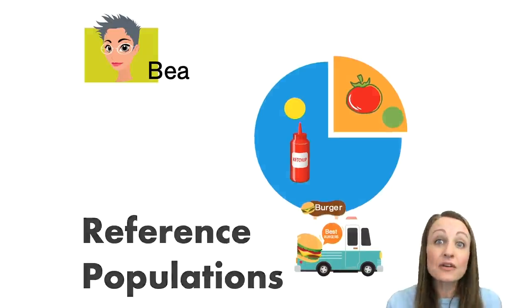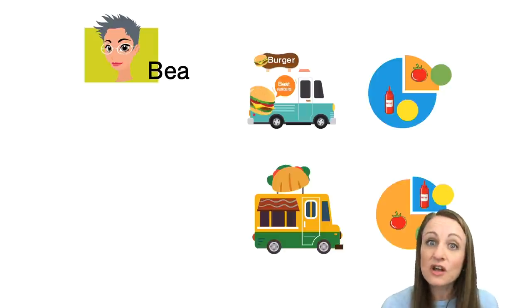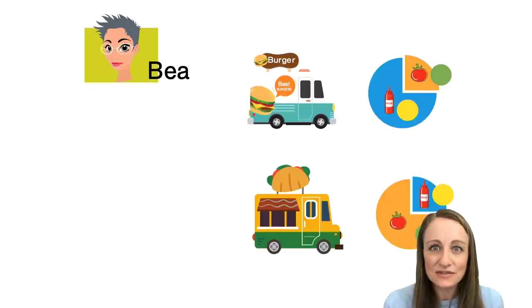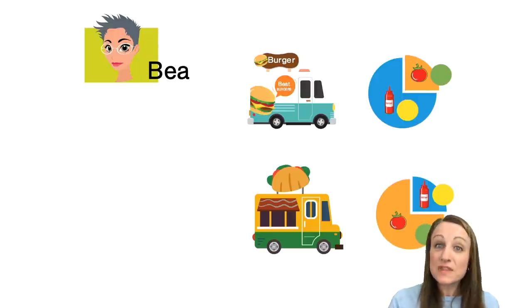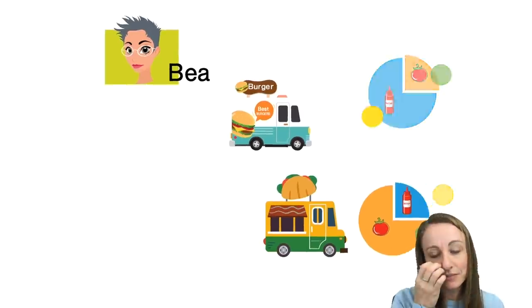Now we gather the same kind of data for the taco stand. As people come out we ask: did you put ketchup on your taco or whole tomatoes? You might think no one puts ketchup on a taco — but that's the thing, we make a lot of assumptions about the ethnicity of various people and oftentimes we're wrong. If you think no one puts ketchup on a taco, you've never had lunch with a two-year-old, because they put ketchup on everything.